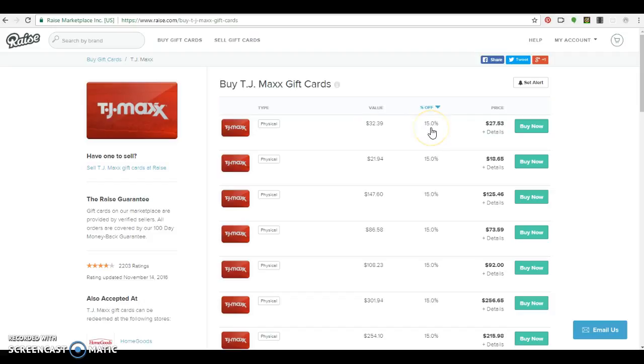I can get it for 15% off, so I could buy it for the price of $27. That's a savings of about $5 off the original price.